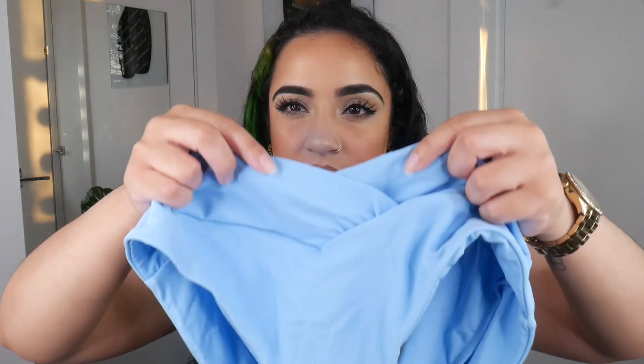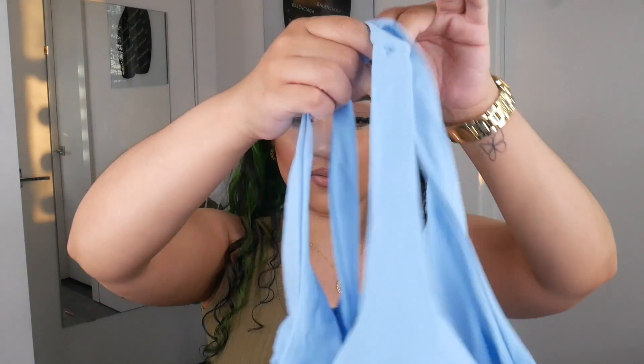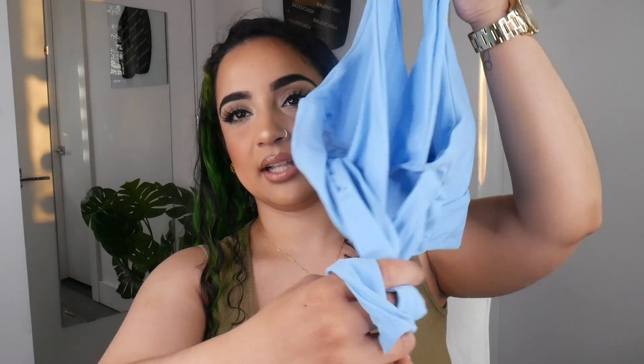The next swimsuit is this baby blue or sky blue swimsuit, also in a size large. I love how it fits and I love the little details — it's kind of scrunched up here and the fabric crisscrosses in the front. It feels a little bit high-waisted so it covers and supports the lower belly well. The back ties like a normal bathing suit. I love how simple but detailed this one is, and I think it's going to look great with a good tan.